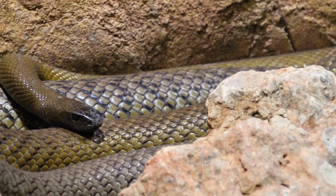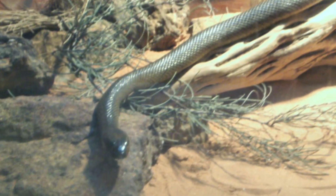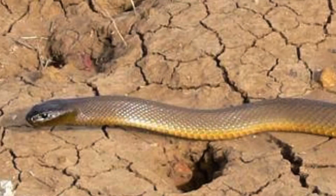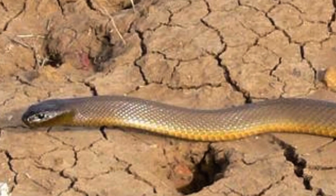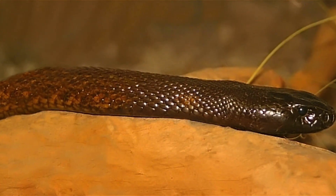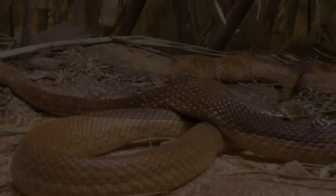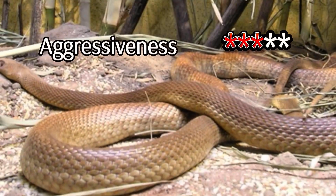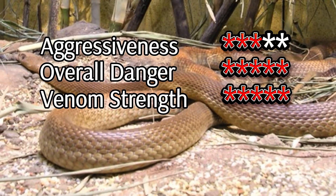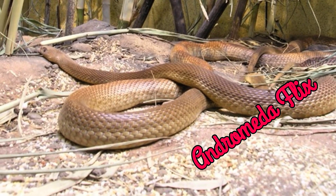What makes it truly remarkable is its venom. A single bite contains enough toxins to kill over 100 humans or an astounding 250,000 mice. It works fast, paralyzing muscles, preventing blood from clotting, and causing severe internal bleeding. Despite its deadly reputation, the Inland Taipan is surprisingly shy and reclusive. Encounters with humans are rare, and it's more likely to slither away quietly than to bite. Nature's most venomous snake, and yet it carries itself with an understated elegance.